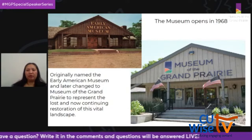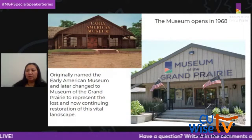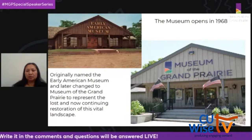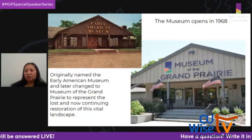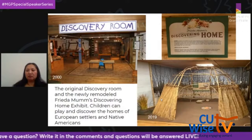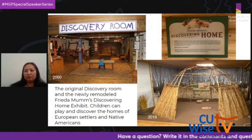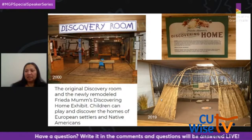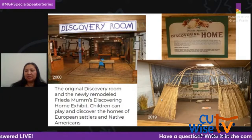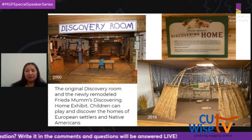Now we move on to our museum, the Museum of the Grand Prairie. In 1968 it opened as the Early American Museum, and in 2011 it was renamed the Museum of the Grand Prairie. Champaign County is completely situated in what the French termed the Grand Prairie — they saw a sea of grasses, a treeless prairie with vegetation so tall they could barely see over it on horseback. In 2019, the new 'Freedom Mums: Discovering Home' exhibit opened — a partial renovation of the original 'Discovering' room from 2000, with an updated and refreshed wigwam. Freedom Mums was a volunteer at the museum for 10 years and founder of the Harvesters, which ran education programs. She passed in 2014, leaving a generous donation that helped fund this exhibit. Our programs and events would not be possible without all the volunteers in our community.